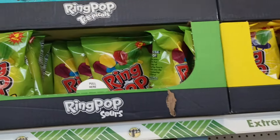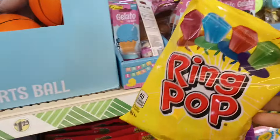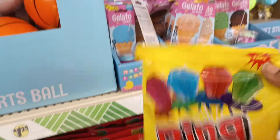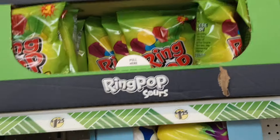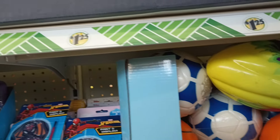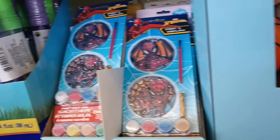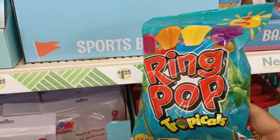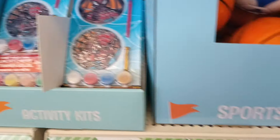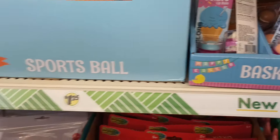These are the regular ring pops — you get four in those. But the Easter ones I just showed you, you get five. And there are three different kinds: ring pop sours, ring pop tropicals, and then the original. All right, I'm loving it!